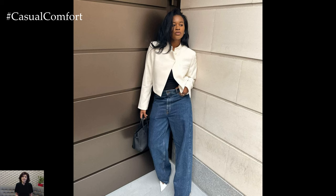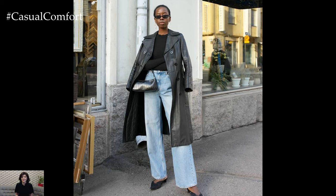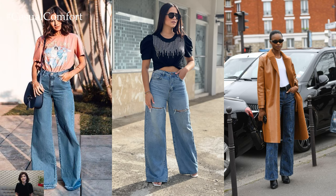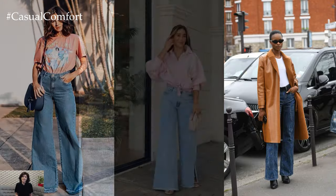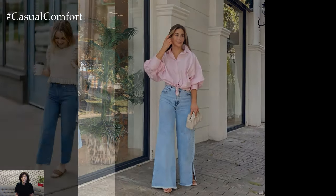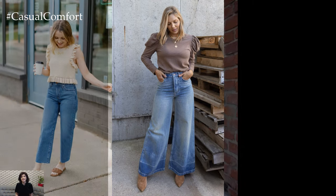Whether you're embracing their retro charm or styling them for a modern twist, wide-leg jeans are a timeless wardrobe staple that effortlessly combine comfort and style. With endless styling possibilities and a flattering silhouette that suits all body types, these jeans are sure to remain a beloved fashion favorite for years to come. So embrace the wide-leg trend and let your creativity run wild as you explore the countless outfit possibilities that these versatile jeans have to offer.